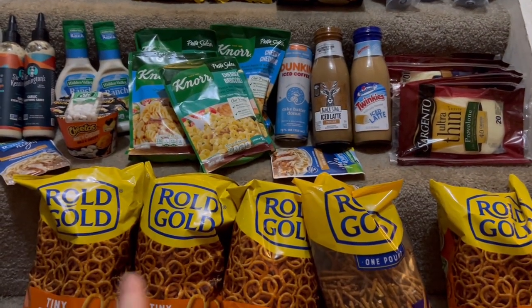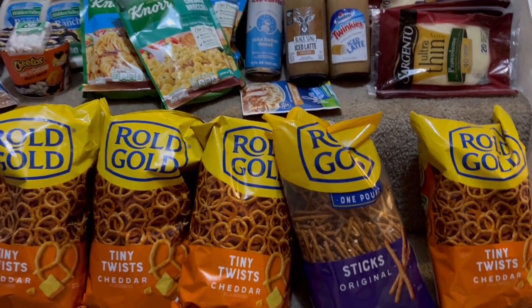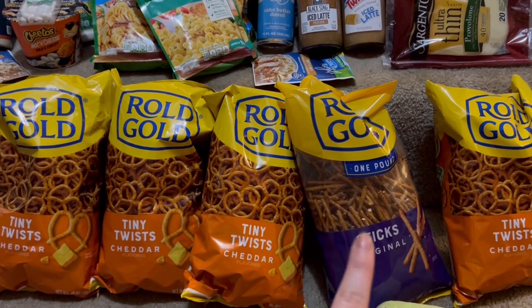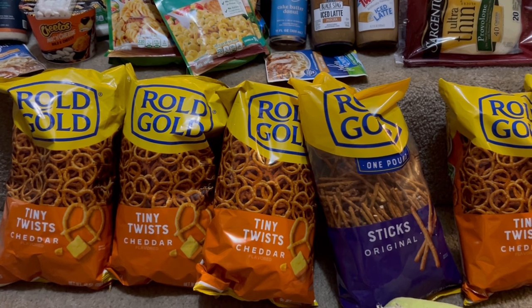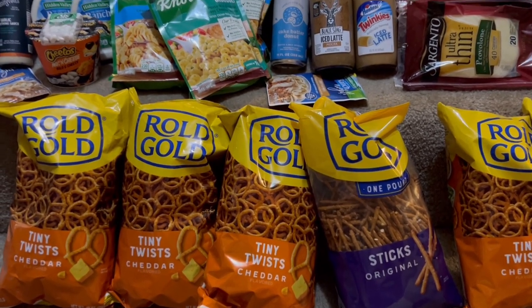I do want to say I was credited the $3 back on five Rolled Gold, but for some reason the Cheddar ones aren't scanning — which is why I got one of the sticks, because the sticks are scanning. This is a Frito-Lay product, so it should absolutely work on that. Just be careful with that.